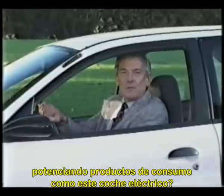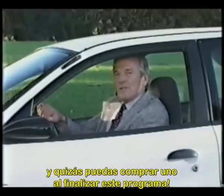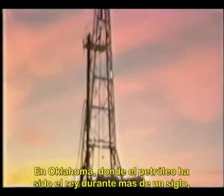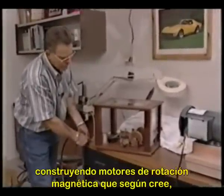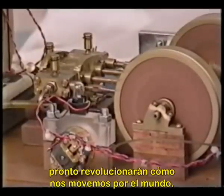When will we be able to see free energy devices powering consumer products like electric cars? Well, they're already here, and you may be able to purchase one by the time you see this program. In Oklahoma, where oil has been king for over a century, inventor Troy Reed has been busy in his shop constructing rotating magnetic motors that he believes will soon revolutionize how we get around.